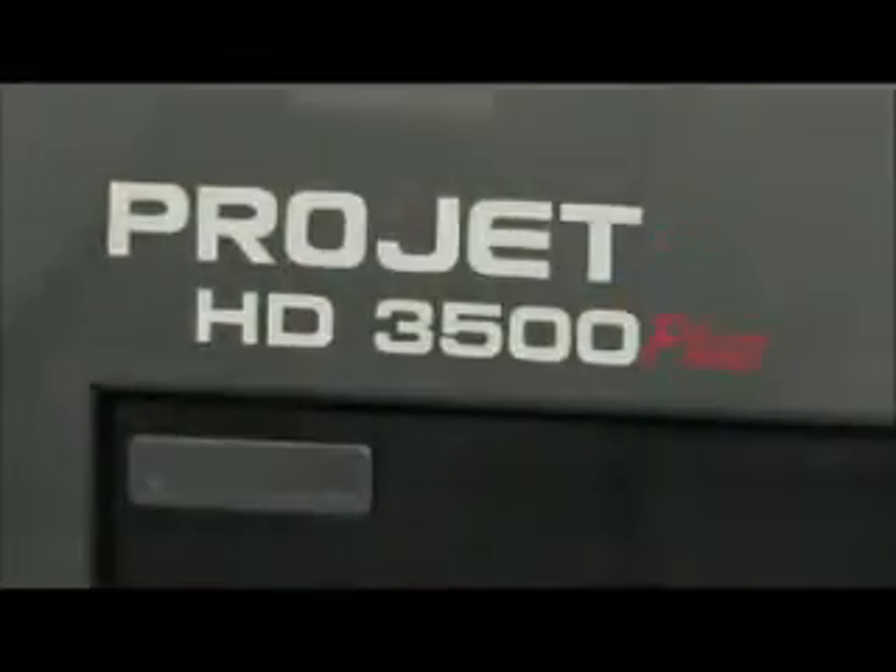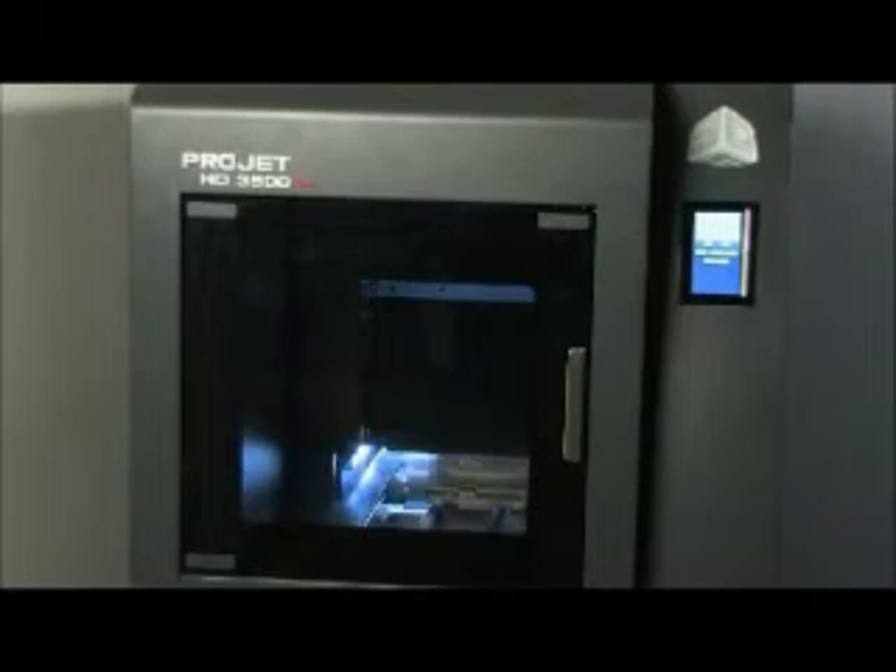The ProJet 3500 series is all about precision, productivity and ease of use.